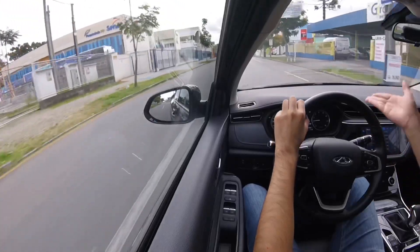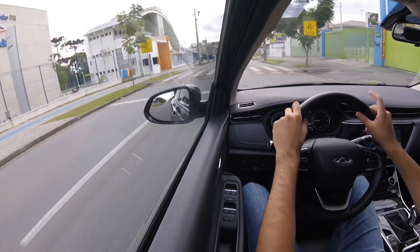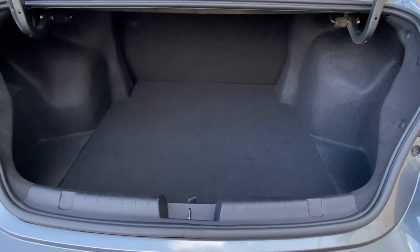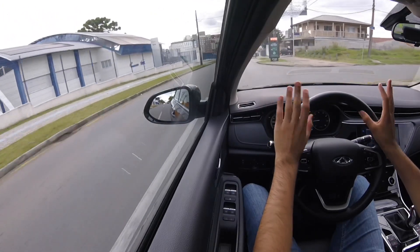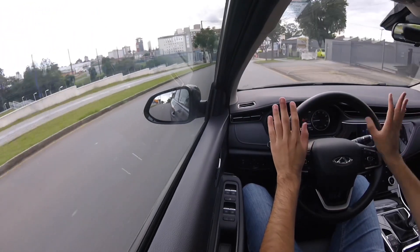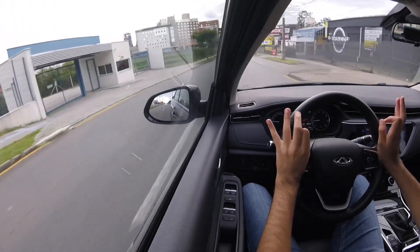Apesar de ser um sedã familiar, não deixou de lado um porta-malas de 570 litros, que é o maior da categoria. A nossa avaliação, a nossa opinião, de um ano para cá não mudou. O carro é excelente.